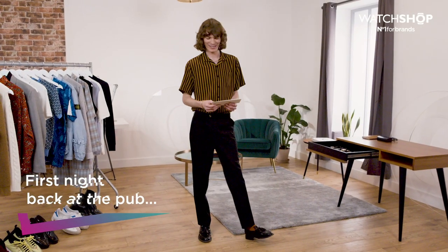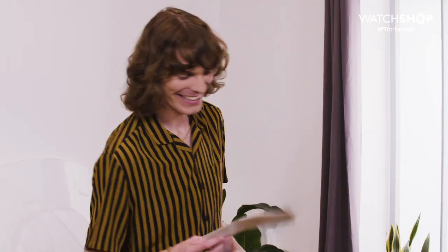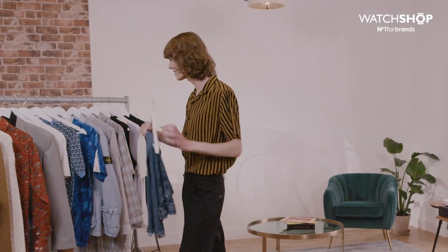It is your first night at the pub back in Yorkshire — what is your go-to watch? Interesting. In Yorkshire you kind of want something a bit more like 80s casual. There's a big football scene, so I think you can't go wrong with a pair of jeans.